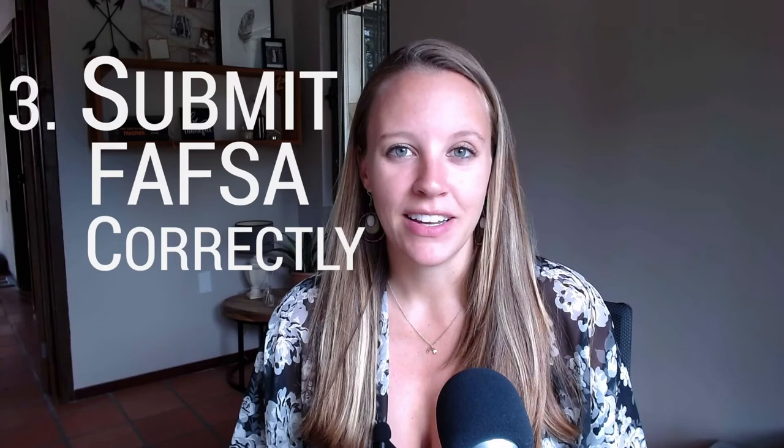Third, you want to make sure that you are submitting FAFSA correctly. If you're submitting it incorrectly — for example, including retirement numbers that shouldn't be factored into your assets — that can cost you. I've also seen divorced families who thought they had to put both households' income levels on there, which is not true. Submitting FAFSA incorrectly can actually cost you a lot of money by accidentally increasing your EFC when you don't have to.